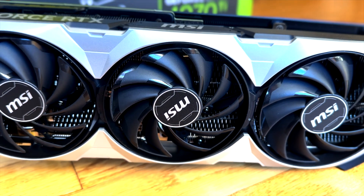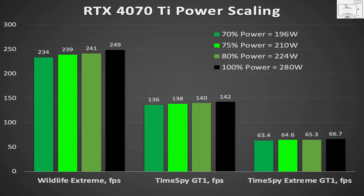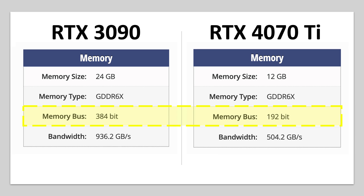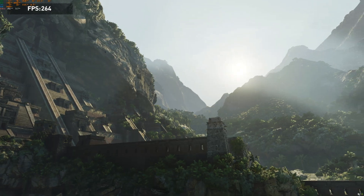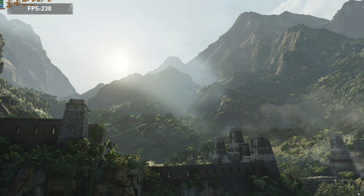The 4070 Ti impresses for its performance and efficiency. After covering the power scaling in my last video, I wanted to compare it directly to my 3090. How does the 192-bit memory bus of the 4070 Ti compare to the 3090's massive 384-bit bus in resolution scaling? And what else did I discover during benchmarking that no one else is talking about? Let's get into it.